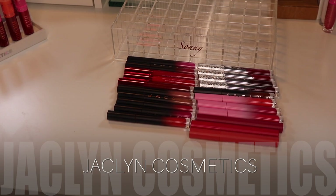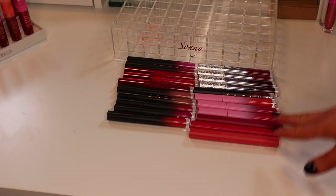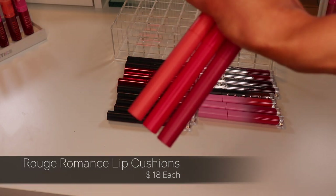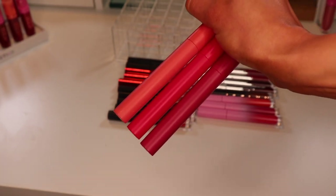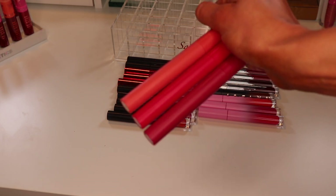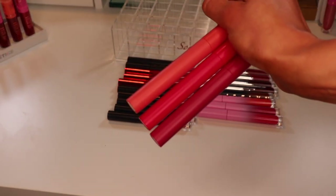Moving on to my Jaclyn Cosmetics lippies. There's a chance I'll be keeping all of these because these are liquid lipsticks I actually reach for on a regular basis. I know she's in some controversy right now but I've already bought these, so I'm not going to throw them away. Starting with the lip cushions — the color of the liquid lipstick does match the packaging. I'm going to put all three of these lip cushions from the Bougie Rouge collection in the maybe pile since I don't reach for them very often.